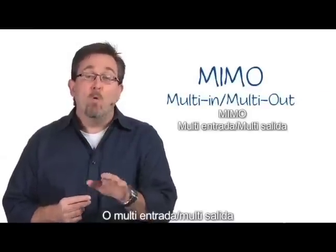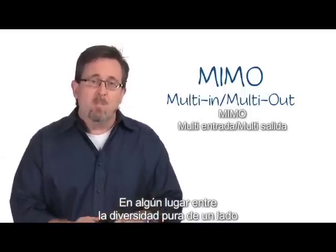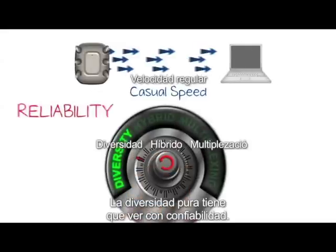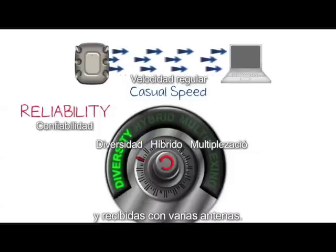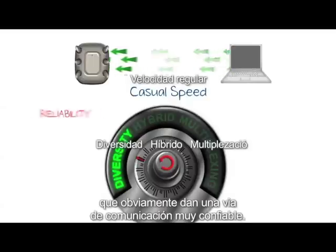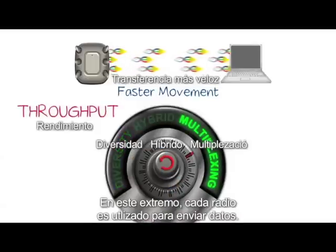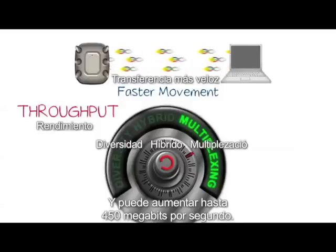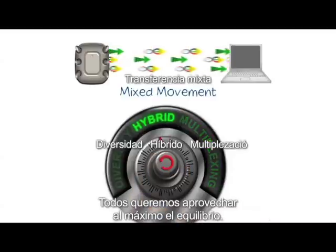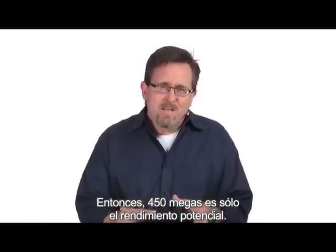Maybe. MIMO — multi-in, multi-out — allows multiple data streams to be sent simultaneously. It operates as a continuum between pure diversity on one side and pure spatial multiplexing on the other. Pure diversity is all about reliability: the same data is transmitted and received with multiple antennas, giving a very reliable communication path. Spatial multiplexing is all about throughput — every radio sends data, no copies, and it can get up to 450 megabits per second. Deployments won't commonly be at either extreme; we all want reliable throughput. So 450 megs is really just potential throughput.